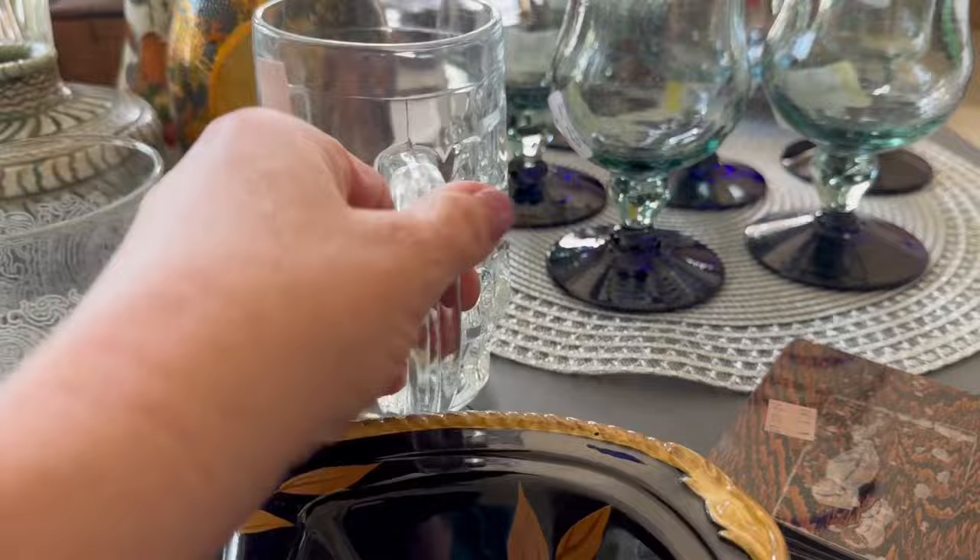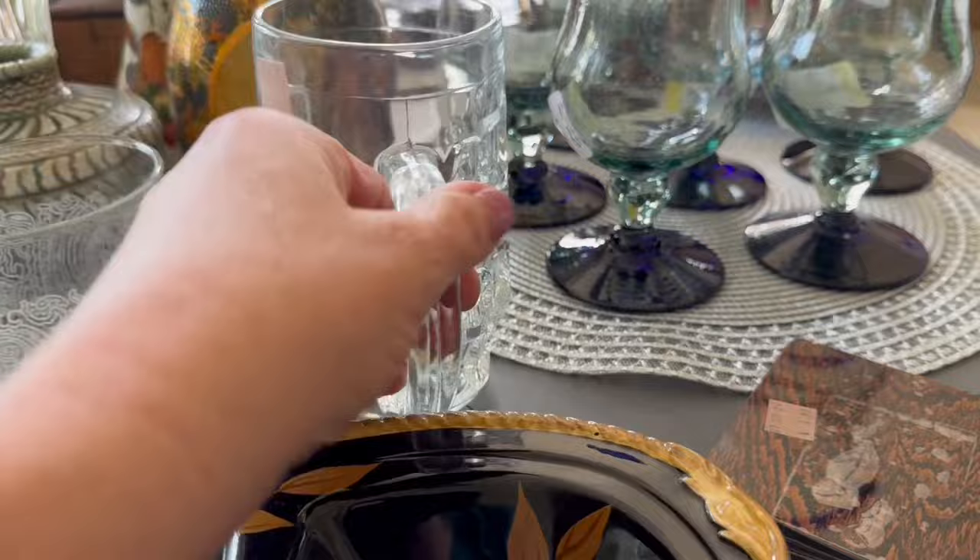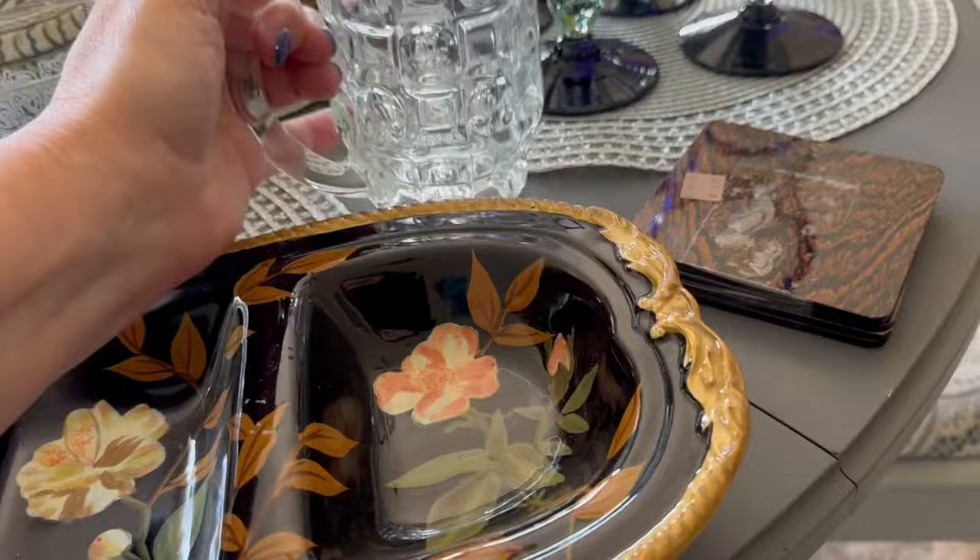Today I found this nice, heavy beer stein. It is Italian, it's glass, it's solid, and it's worth about $10. I paid $2 for it — $10 plus shipping.